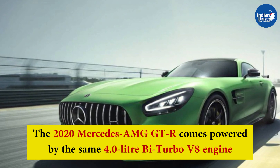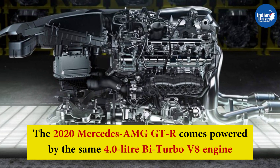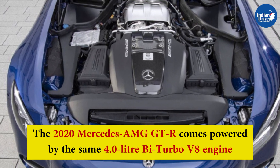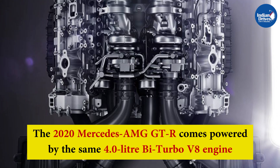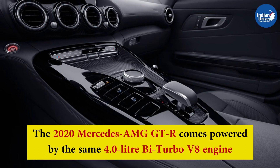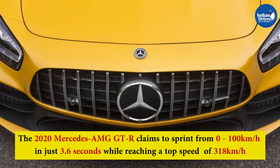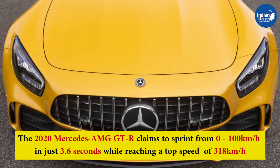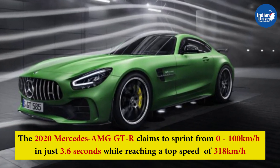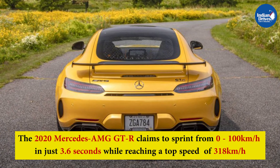The 2020 Mercedes-AMG GTR is powered by the same 4.0-litre bi-turbo V8 engine, now updated to comply with BS6 emission norms. It produces 577 bhp and 700 Nm of peak torque, paired with an AMG SpeedShift 7-speed automatic transmission. It sprints from 0 to 100 km/h in just 3.6 seconds and reaches a top speed of 318 km/h.